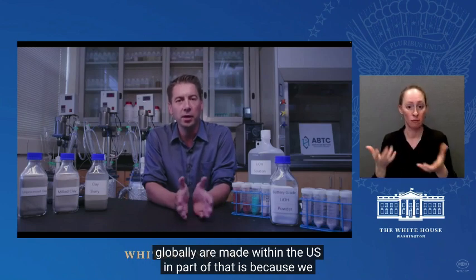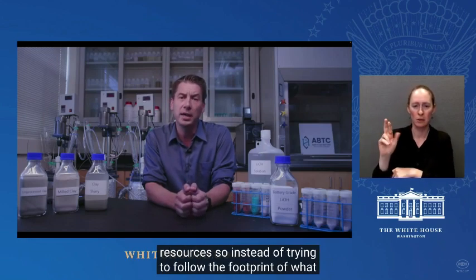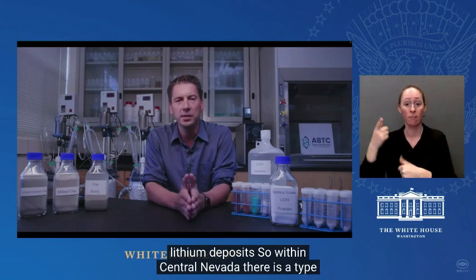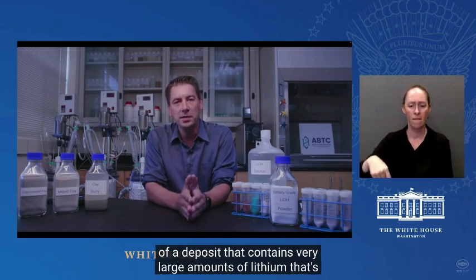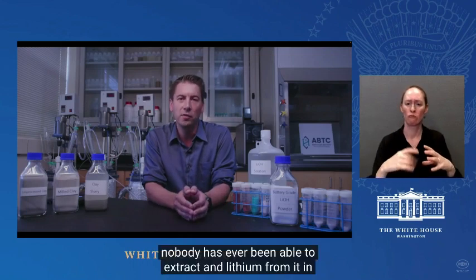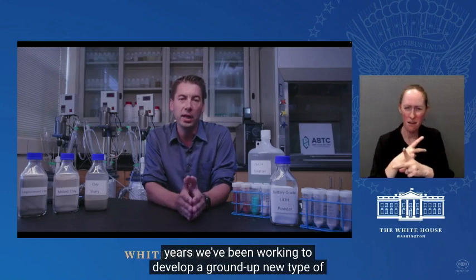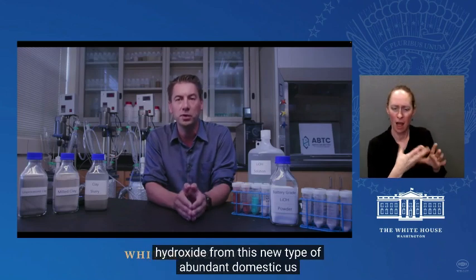So instead of trying to follow the footprint of what other companies are doing, we looked at different types of lithium deposits. Within Central Nevada, there is a type of deposit that contains very large amounts of lithium called a sedimentary claystone deposit. But today, nobody has ever been able to extract lithium from it in an economically competitive fashion. So over the past few years, we've been working to develop a ground-up new type of process that can make battery-grade lithium hydroxide from this new type of abundant domestic U.S. resource.